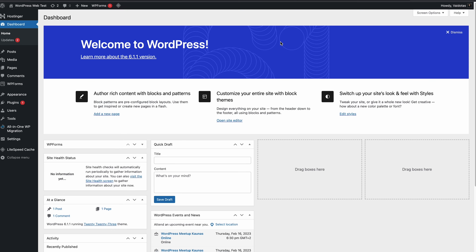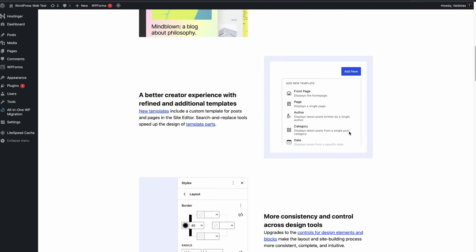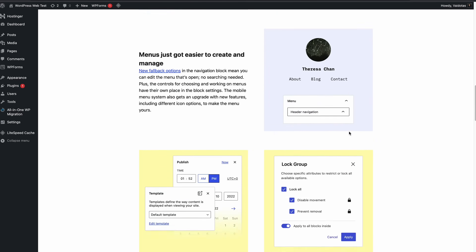Curious about how the new version differs from the old one? Click 'Learn more' next to the banner. This will take you to a summary page where you can read more about the product upgrades, new features, and bug fixes.